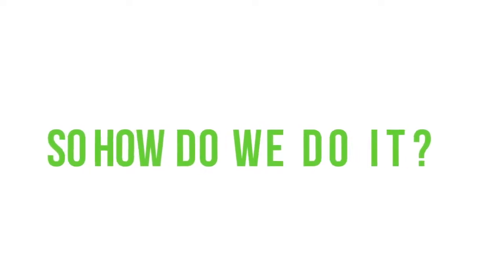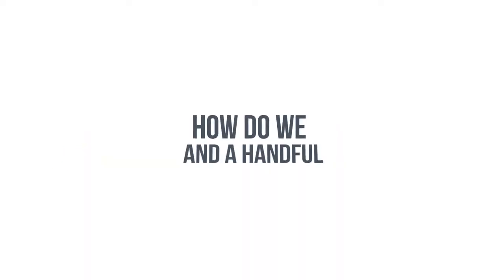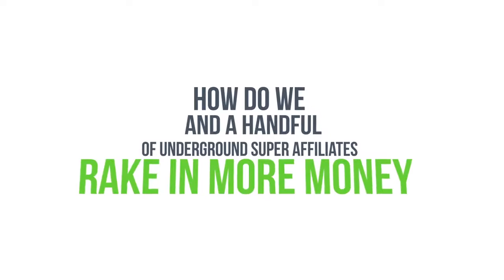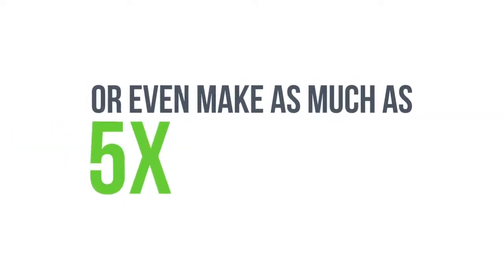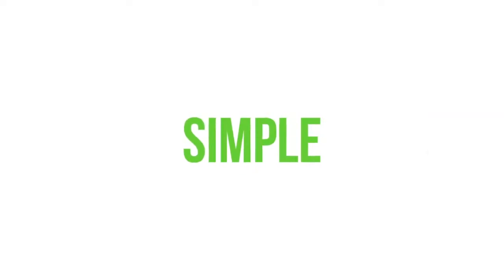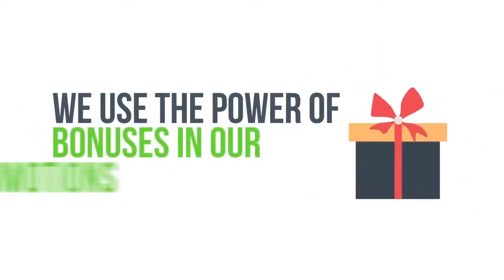So how do we do it? How do we and a handful of underground super affiliates rake in more money month in and month out with every promotion we do? And how do we double, triple, or even make as much as five times as other struggling affiliates do? Simple. We use the power of bonuses in our promotions.